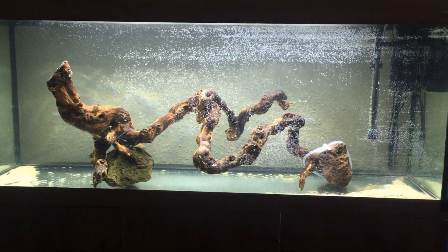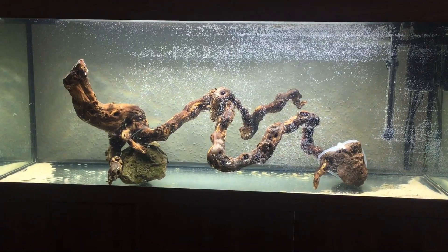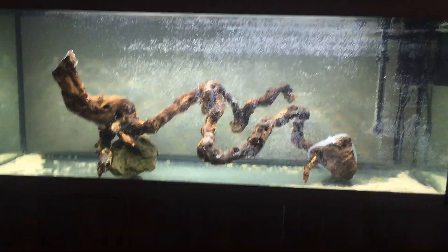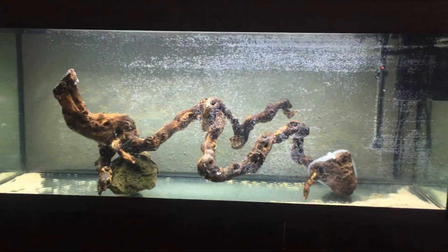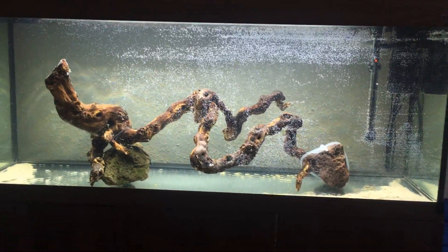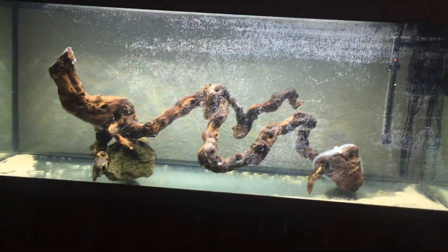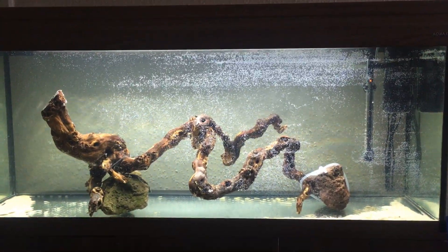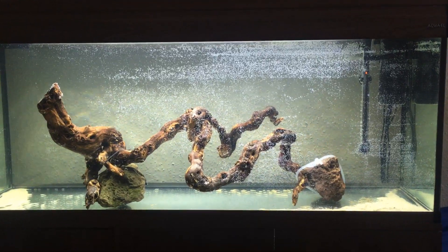I'm actually trying to stay away from Central American cichlids — like jaguar cichlids, dovii, and synspilum — all those kinds of things. I really don't want anything that won't be able to live in this tank its entire life, so no Oscars, arowanas, red-tailed cats, or shovelnose cats. Nothing that's going to get way too big — I want something that can stay in this tank its entire life and be happy.